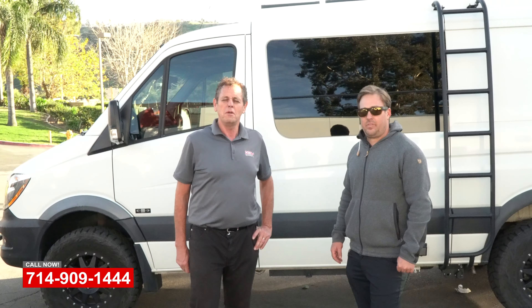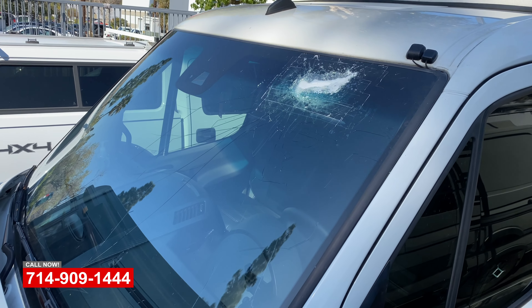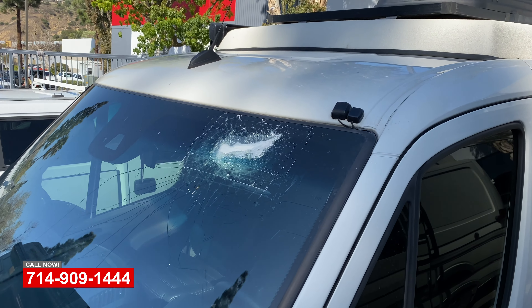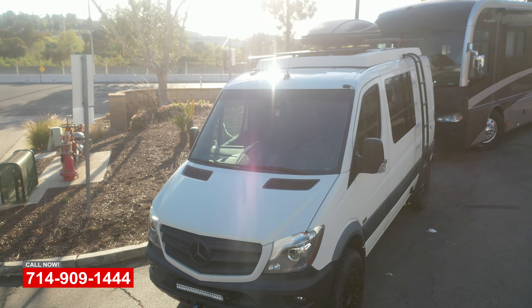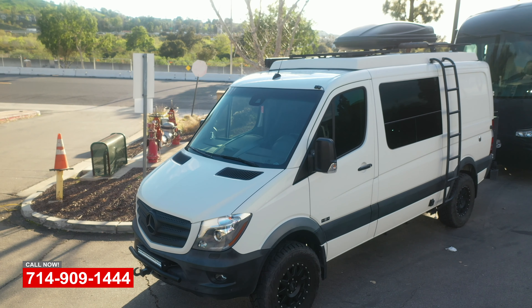Jim Burrows here with the OCRV Center in beautiful Yorba Linda, back with you with Jesse Howard. He's picking up his Sprinter van — we just did some repairs on it. Jesse, what brought you to us? Well Jim, this is a unique specialty vehicle that I had built, and it's not the easiest rig to find a body shop for.